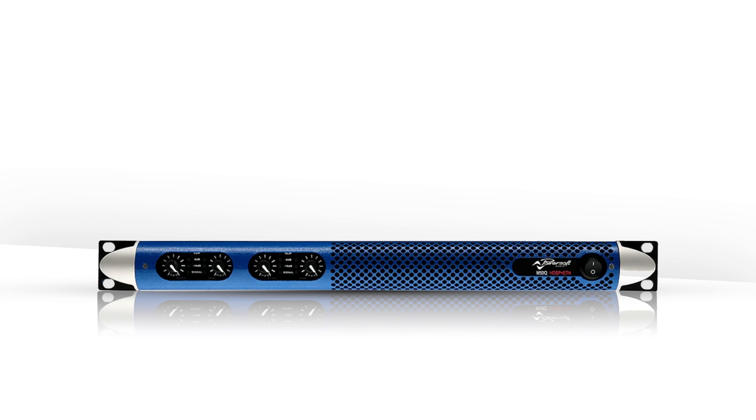The specifications include a built-in DSP for customizable equalizer, crossover, delay, and limiting.